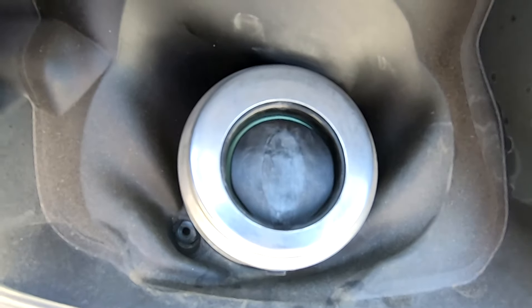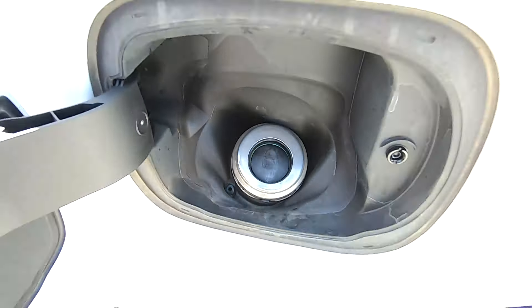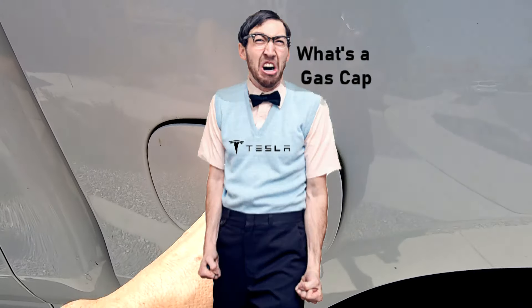No gas cap — it's genius. Cars shouldn't have a gas cap. What's the point? American engineering at its finest.